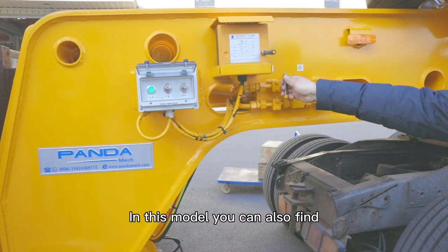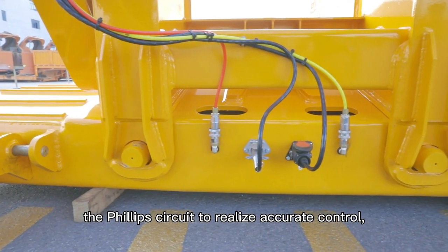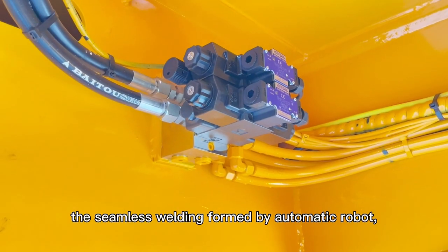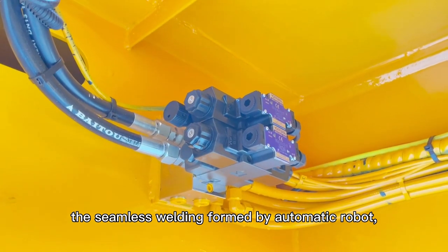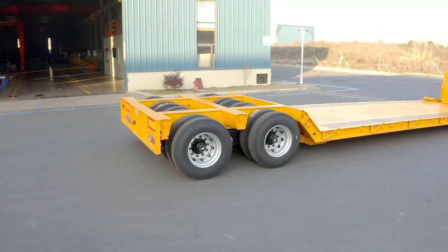In this model, you can also find amazing details like the emergency brake button, the Phillips circuit to realize accurate control, the seamless welding formed by an automatic robot, and the extremely powerful four axles in two lines with double tires.